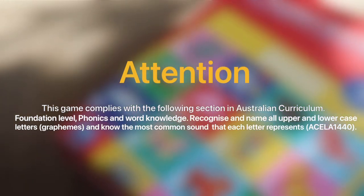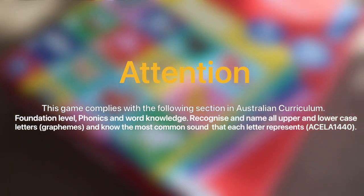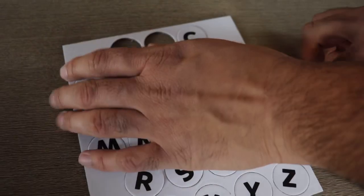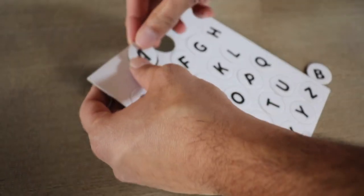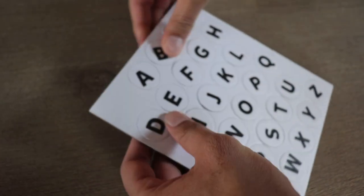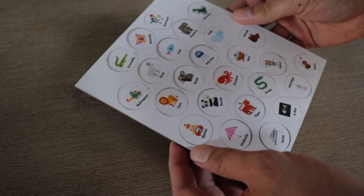This game complies with the following sections of the Australian Curriculum. The first game we are going to review is called Alphabet Bingo, and we purchased this from Kmart. It's very affordable, it's accessible, and who doesn't love Kmart? The purpose of this game is to help your children recognise uppercase and lowercase letters, and also help with picture recognition.